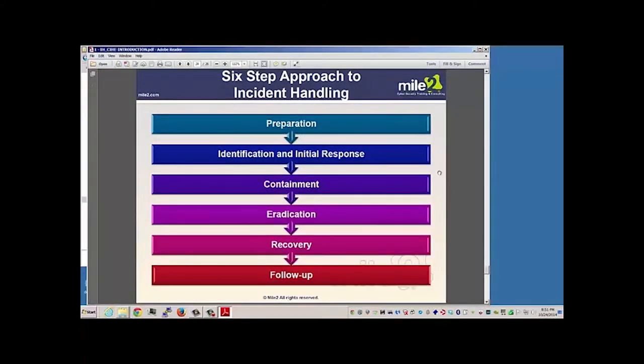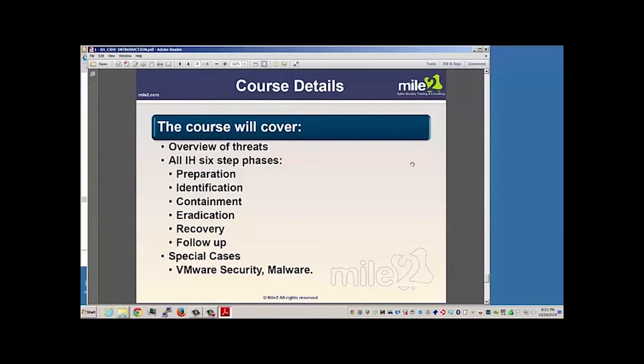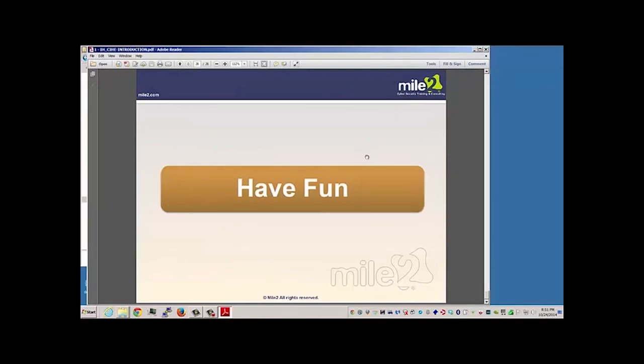Here is your six-step approach to incident handling: preparation, identification, initial response, containment, eradication, recovery, and follow-up. As we proceed through this course, we're going to understand threats and look at those six step phases, as well as special cases of VMware security — which is virtualization — and malware. So here we go, let's have some fun.